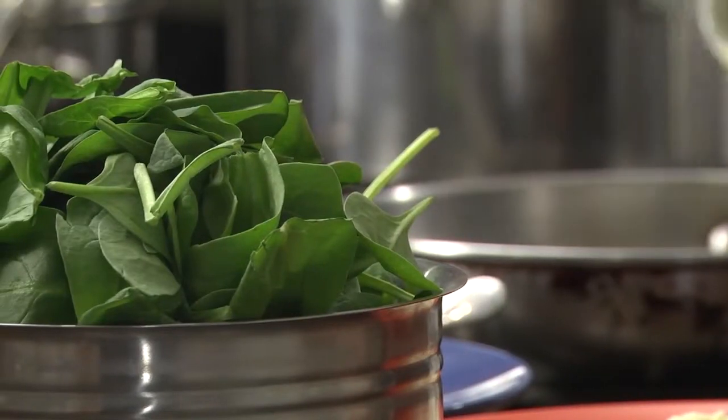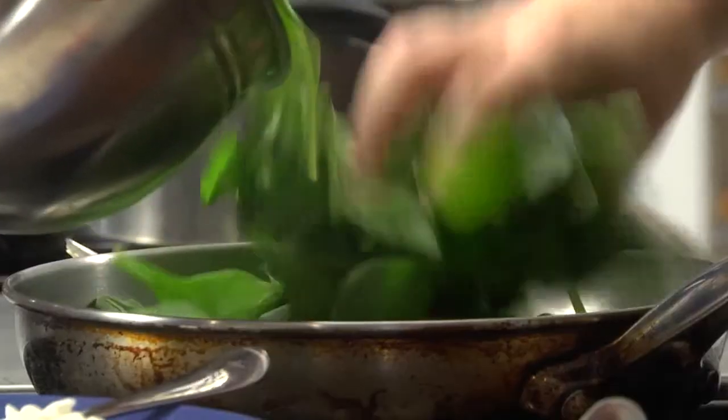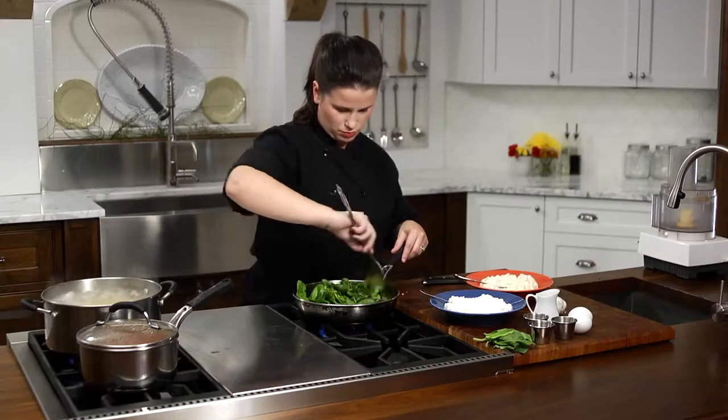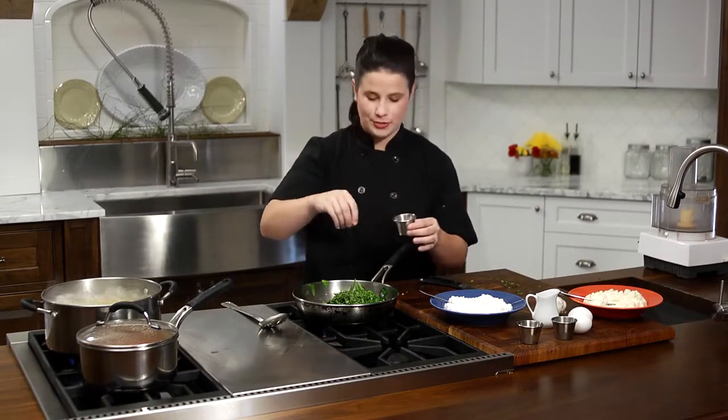In a large sauté pan, warm the olive oil over medium heat and sauté two cloves of garlic. Add 10 ounces of fresh spinach to the pan, toss to coat, and cook until wilted. Next, add 2 tablespoons fresh basil and season with salt, pepper, and a dash of nutmeg. Drain any extra moisture.